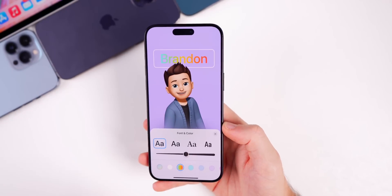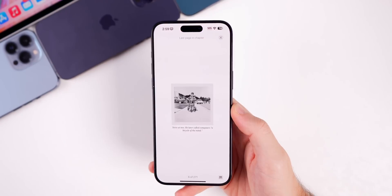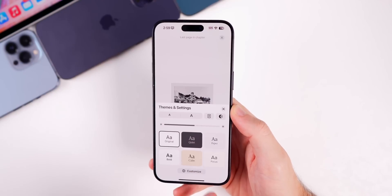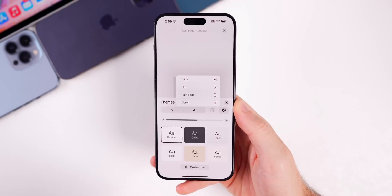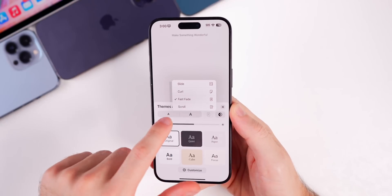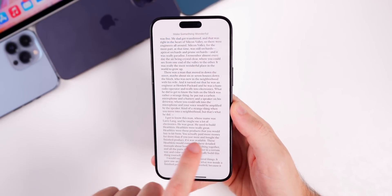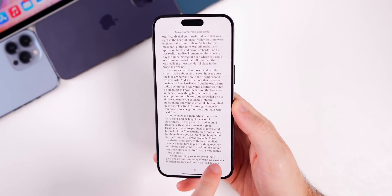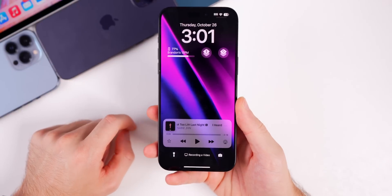There's also a new rainbow color option for Contact Posters when editing your name card. In the Books app, going into a book's themes and settings and then page turn animation, there's a brand new option called Fast Fade — a very smooth fade animation into the next page, which may become the new default for many users.